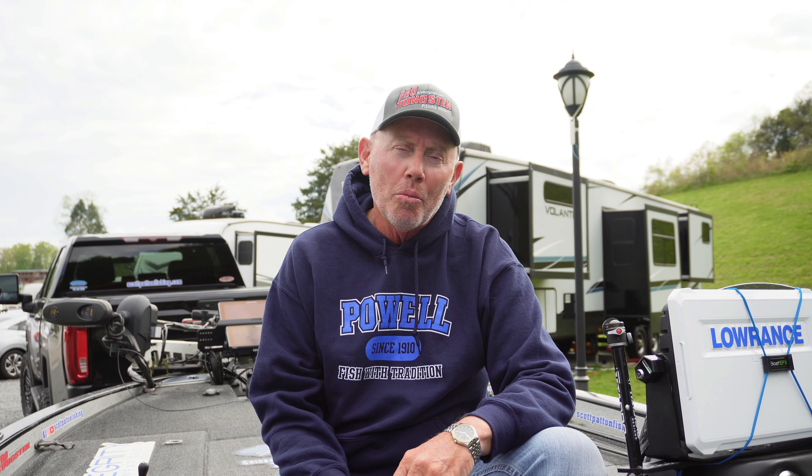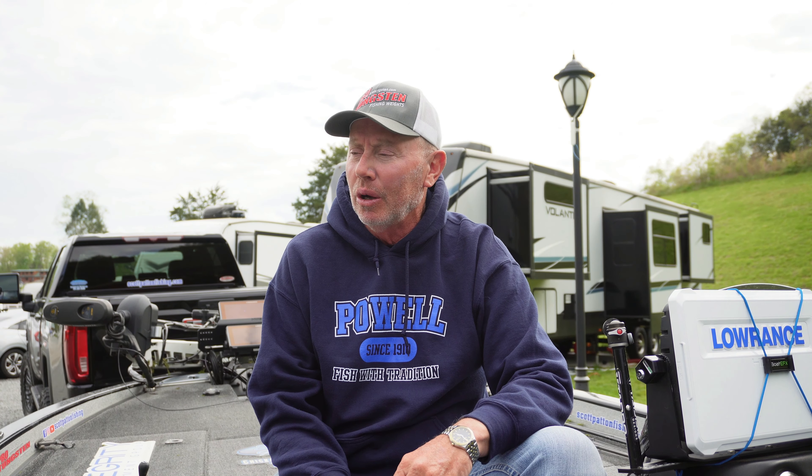Hey guys, Scott Patton here and this is What's Happening on Chickamauga. We're going on about the mid-part of April. A lot's happened. We had cold fronts come in, the fish started to move shallow. I've seen several fish on bed, and all of a sudden we had a cold front come in and it pulled all of them off and they left out of the shallows.